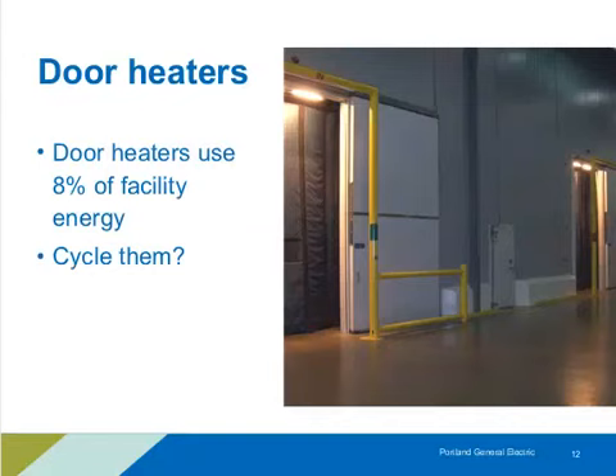Another example: in a refrigerated warehouse, door heaters above these doors — heat lamps to keep the doors from frosting or sweating — were adding up to 8% of the facility's energy use. That's pretty significant where you've got a large refrigeration system. The solution is to look at cycle timers, adjusting them so they run less total time while still preventing frosting of those doors.